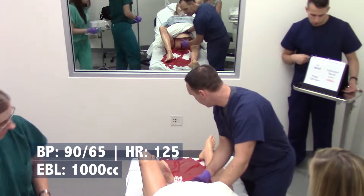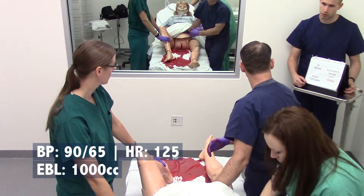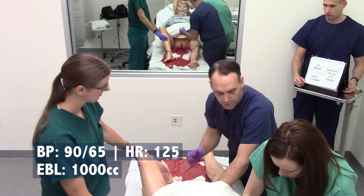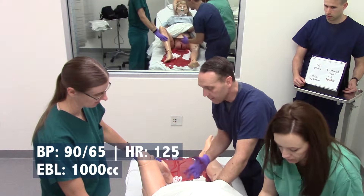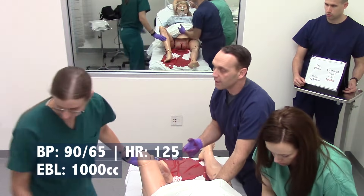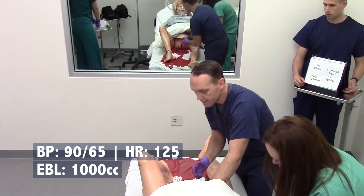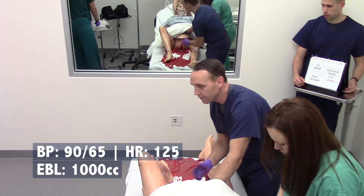How's my uterine tone doing? Still boggy. Her pulse is up to a liter. When you're starting that IV, can you also draw some labs? Let's send a CBC and coags. Let's do a second medication — Hemabate? Yes. How much should we give? Can you give me 0.25 milligrams? And we'll also give that IM.